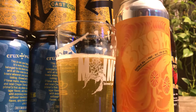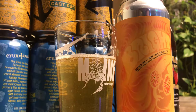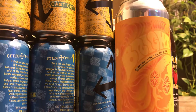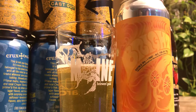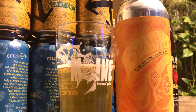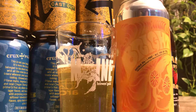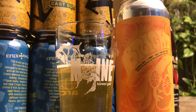Very clean. Disappears off the tongue pretty quick. Very orangey, maybe a little bit of lime in there as well. Orange, lime, hints of melon, pine at the very end. It's very good. It's not as juicy as I had anticipated being from Treehouse, but it's very good.